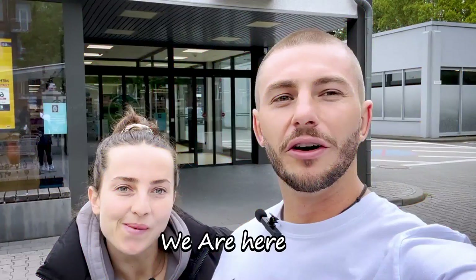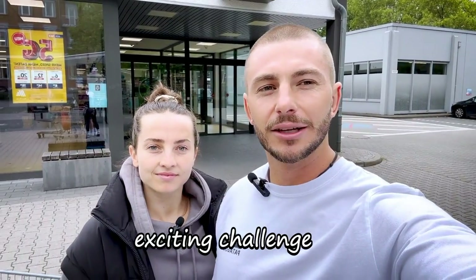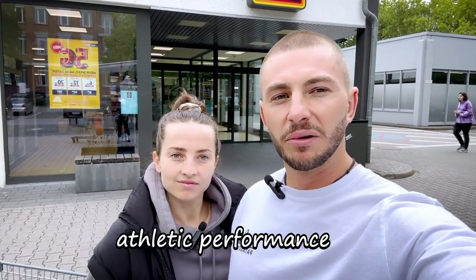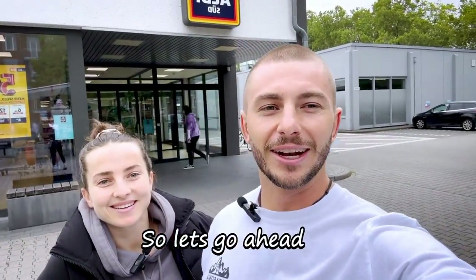Welcome back to the channel. We are here at the grocery store today and we're going to bring you guys an exciting challenge on eating for athletic performance versus eating for general health. Let's go ahead and get straight into this one — I hope you guys enjoy it.